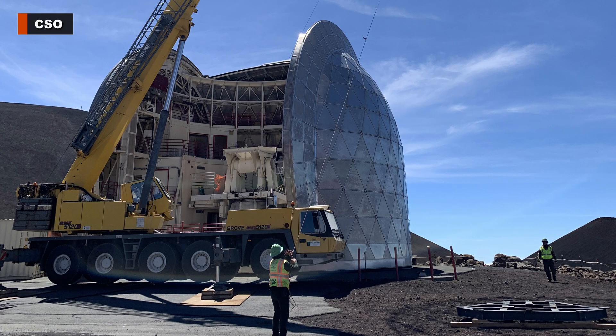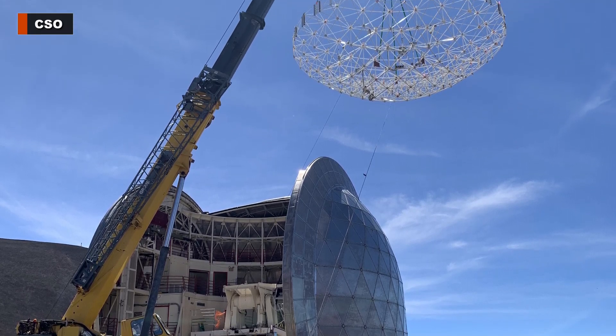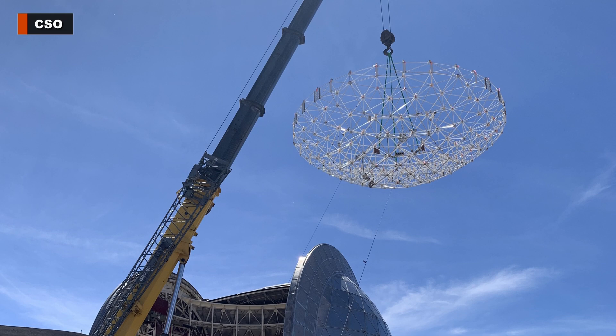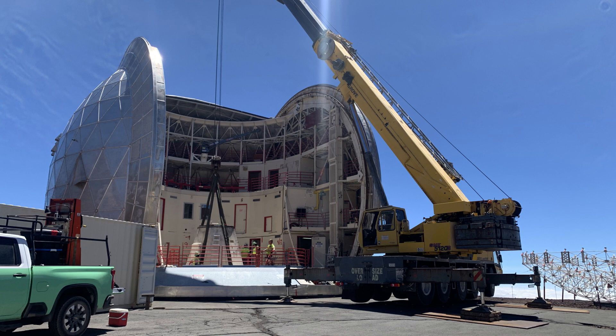These pictures are the first phase when Isimoto was up there, removing the structure that held the mirror. That now needs to be disassembled and will be packed into a shipping container for shipment to Chile. Goodfellow is up there now, and they are working on removing all the interior structures.